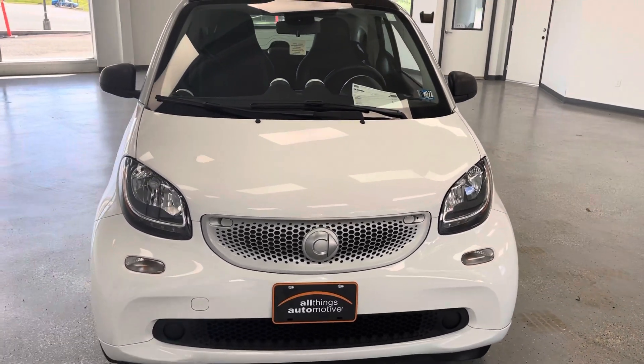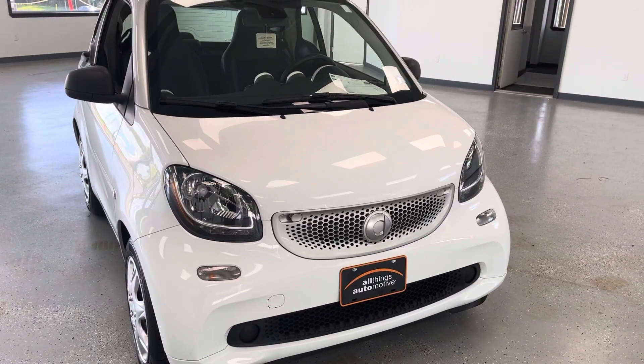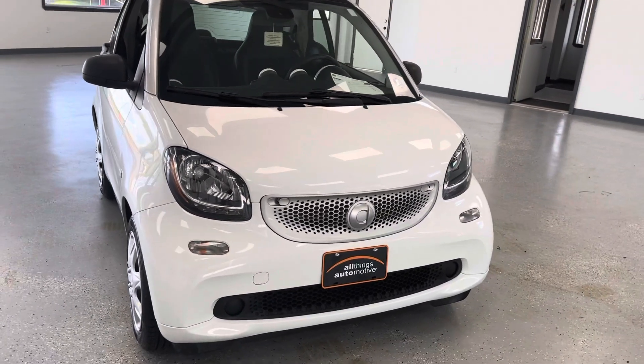This little car won't break the budget and it gives you excellent efficiency. They're also packed full of amenities, which we'll go through here in just a minute, but let's take a little look at what we got.